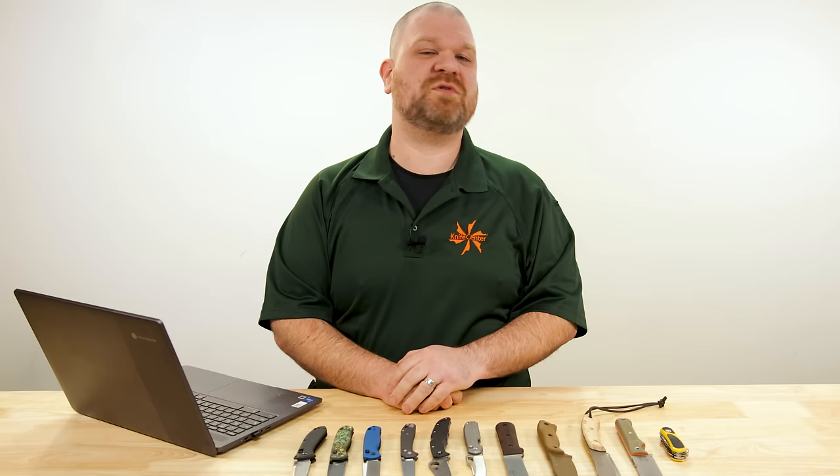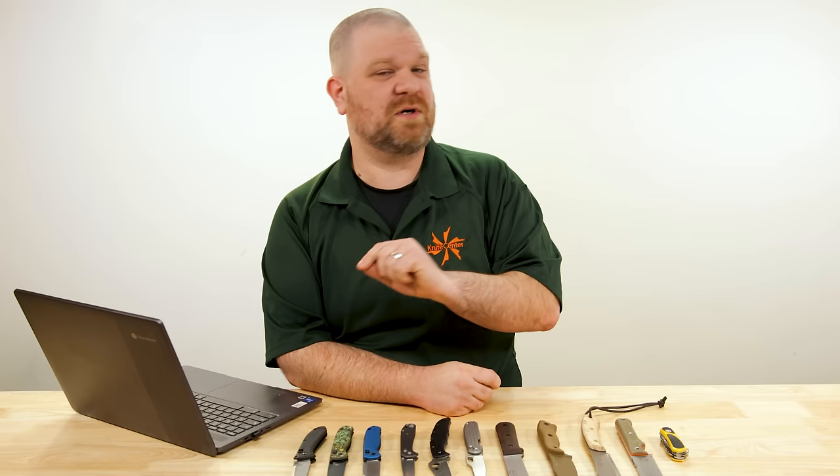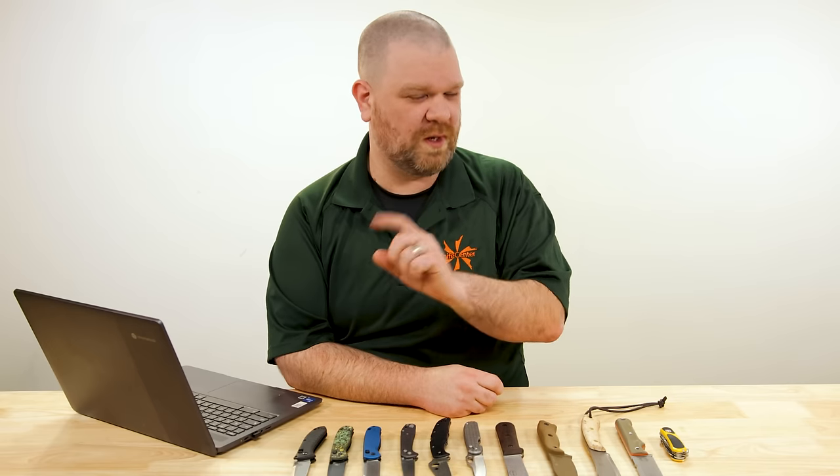Hey everyone, David C. Andersen here coming at you from the KnifeCenter. Welcome to Knife FAQ, episode 155, the knife series where I answer all your questions, sharp or dull. This week, amongst our questions, we're asking ourselves: if you had $200 to spend and you were only going to buy one knife, what would that knife be? Let's get into it.